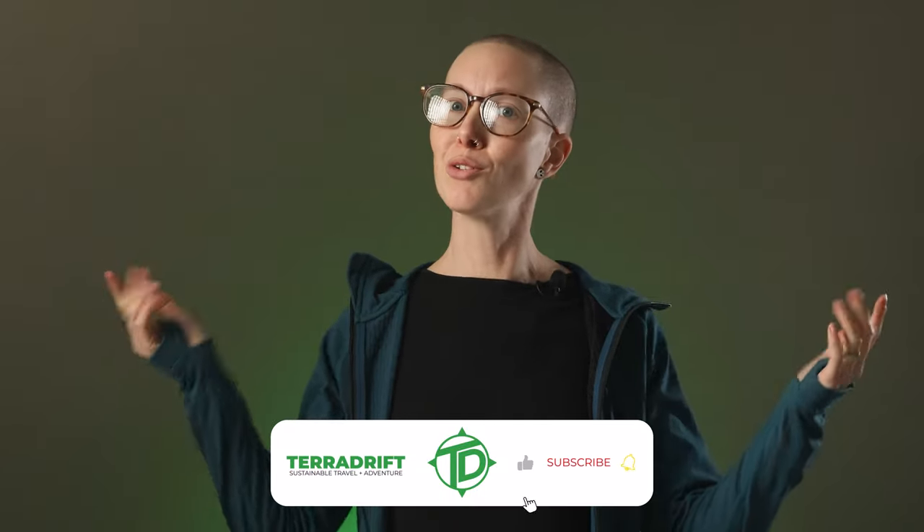That's it — all in all some great gear for spring. Before you check out, you should definitely like and subscribe, then get out there and wander on. Follow us on all the socials, and you can also find us at teradrift.com for more gear review videos and how-tos.